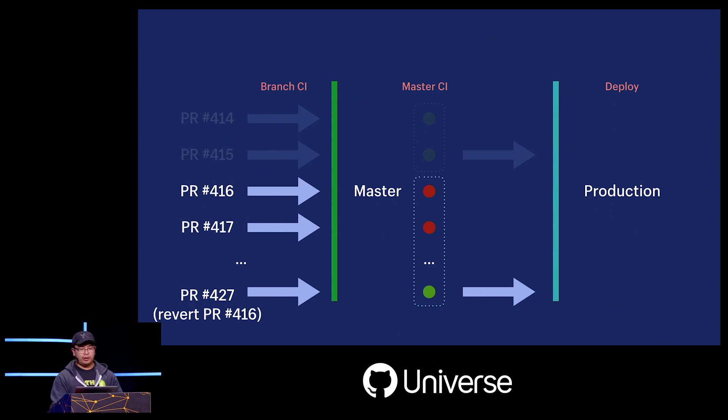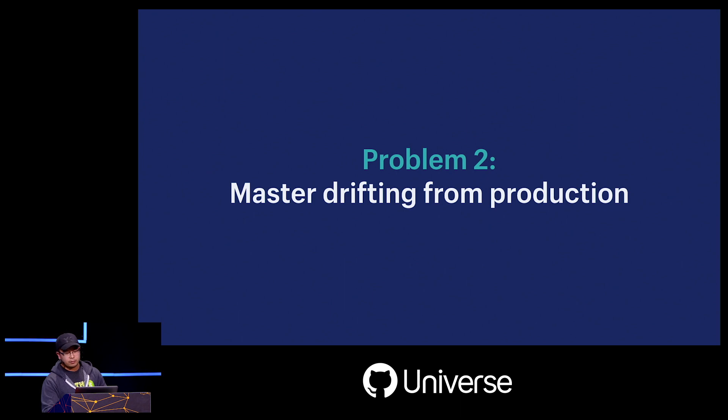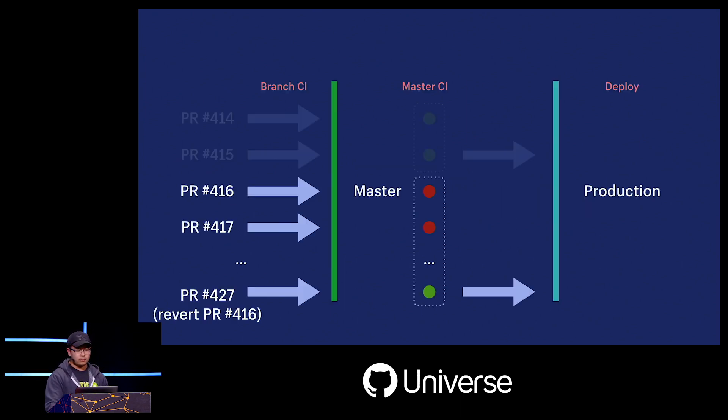Eventually the author notices their change has broken master and merges a revert on top of the stack which passes. But we can't deploy any commit between PR 415 and the revert. When we do deploy, we end up deploying a gigantic batch of 11 pull requests to production. This brings us to our second problem: master drifting from production. Every time a conflict shows up, master ends up further ahead of what's running in production — we call this drift, and it substantially increases the risk of the next deployment.